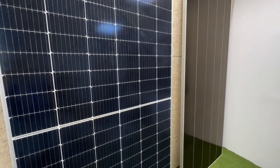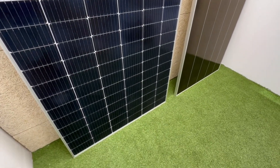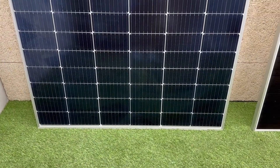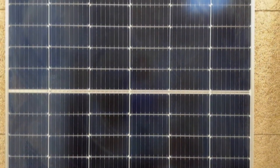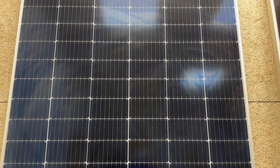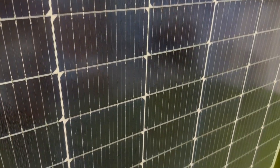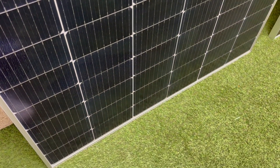LH Solar is from the renowned Longi Solar brand, with a power in a single module that is already quite impressive on its own. Its 72-cell design and HiHo technology allow it to offer higher efficiency compared to traditional modules. In addition, its rugged construction and resistance to extreme environmental conditions make it a reliable and durable option.